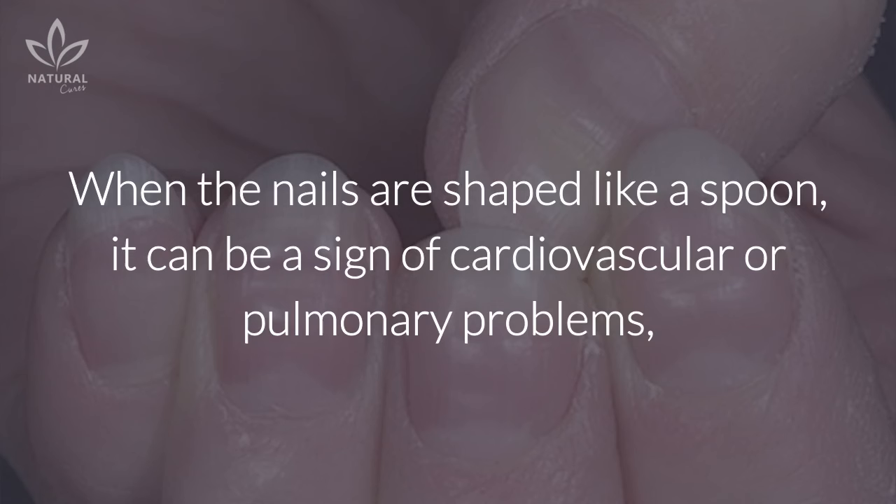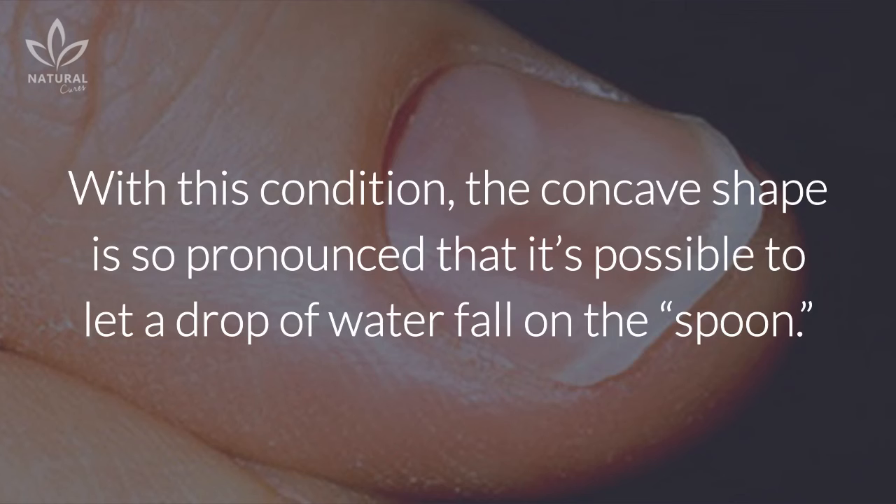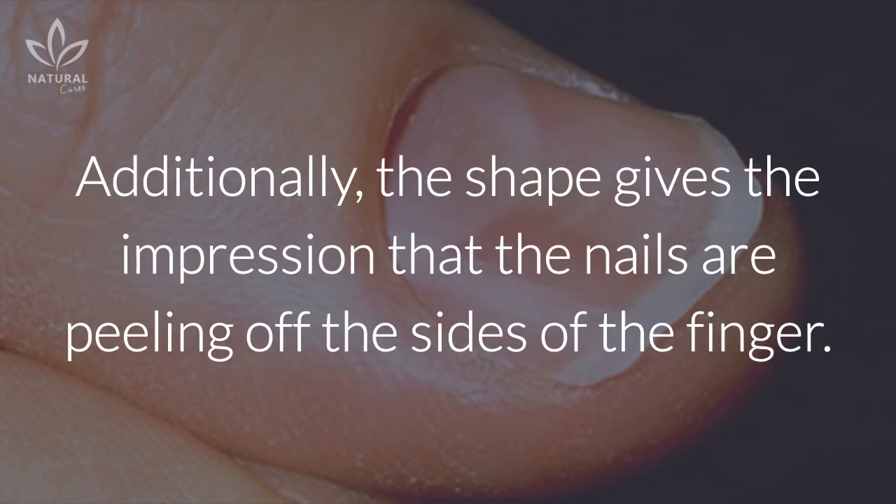Spoon-shaped nails: when the nails are shaped like a spoon, it can be a sign of cardiovascular or pulmonary problems, such as bronchitis and asthma, which affects our circulation. With this condition, the concave shape is so pronounced that it's possible to let a drop of water fall on the spoon.